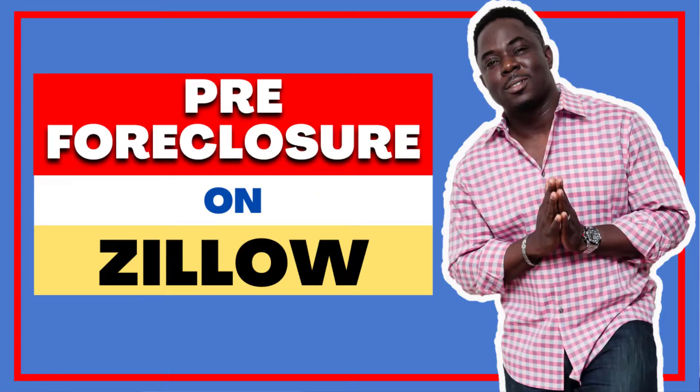In this lesson, you will discover some really cool tips about pre-foreclosure on Zillow — using it to find a home and, even better, how to make serious money with it, even if you have no money.